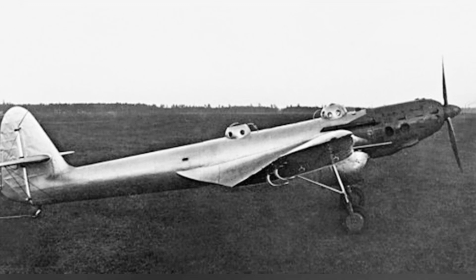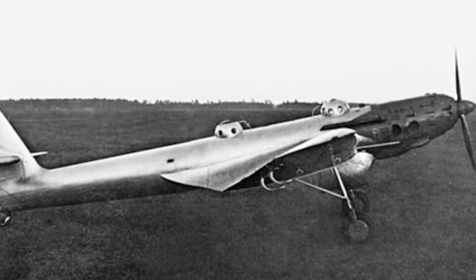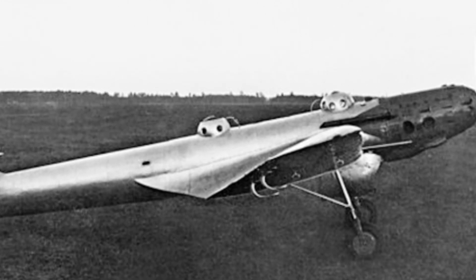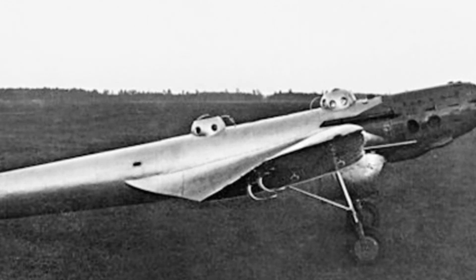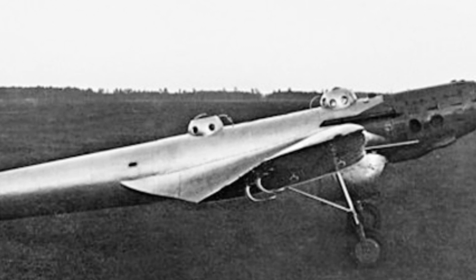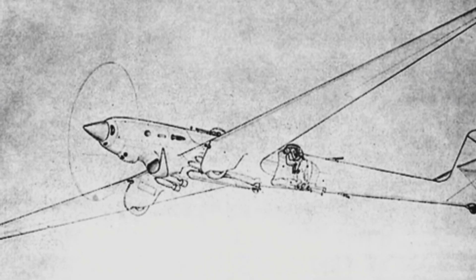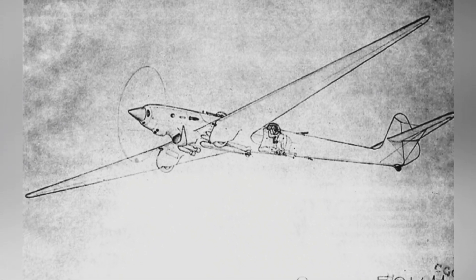However, the actual situation turned out to be unexpected. The aircraft's engine proved to be below practical standards. Its turbocharger had a high failure rate, and the engine consumed a large amount of oil, some of which leaked through bearings and seals. These problems meant that the aircraft's range would not exceed 15,000 kilometers. The manufacturing plant proposed replacing the original engine with the AM-35TK engine, but it was not approved.